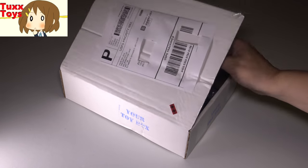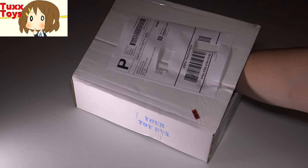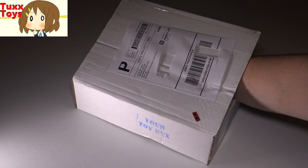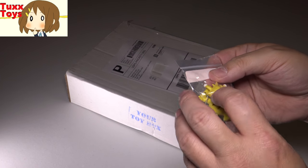We'll take that out, throw that to the side. There's probably five to seven toys in here. My guess is probably some Pokemon. Let's see what we have. First thing we have this time around is — oh, check it out.